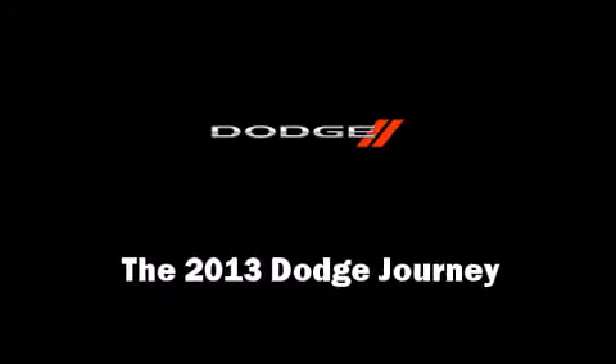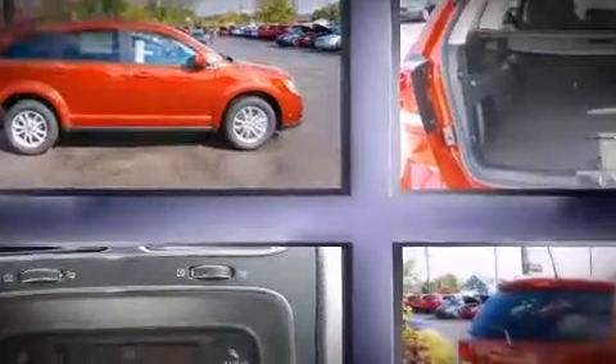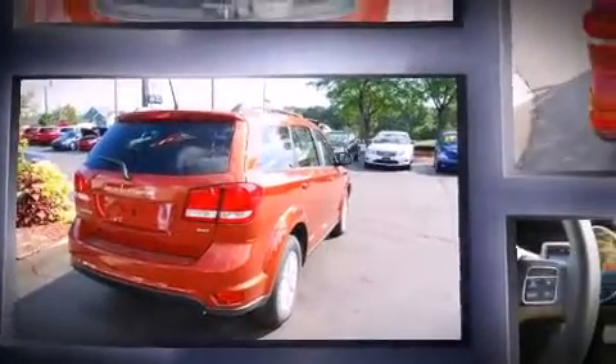Come test drive this 2013 Dodge Journey. Smooth gear shifts are achieved thanks to the efficient four-cylinder engine. And for added security, Dynamic Stability Control supplements the drivetrain.